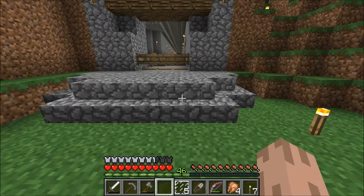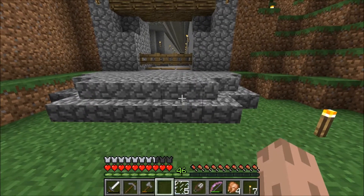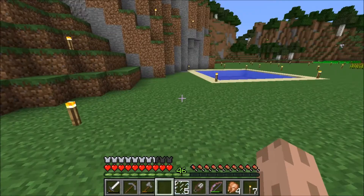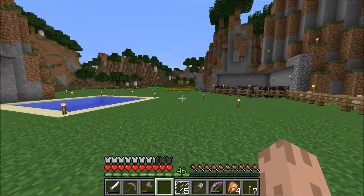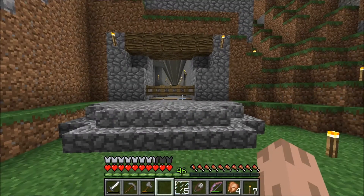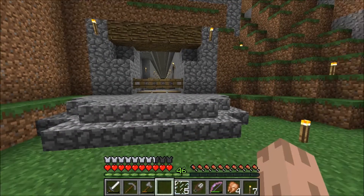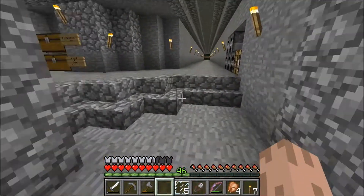Hi guys, it's Bea Brubaker here and I'm back with another electricity episode. I've been doing quite a bit of work while you guys were gone. I haven't built a house over there yet or anything, and I haven't done a whole lot more on the mob spawner underground, but I did do some work here in the hallway.